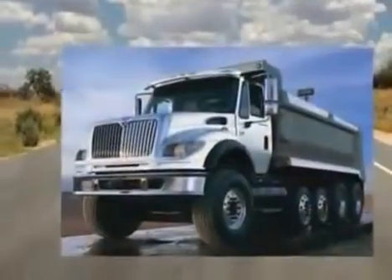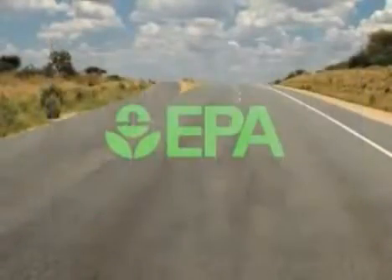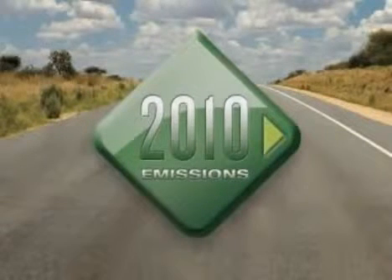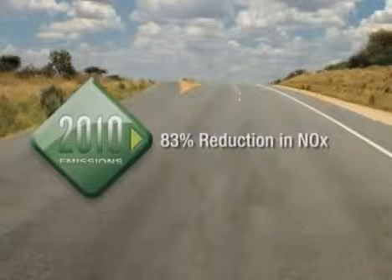Owners of diesel-powered vehicles are all too familiar with change. In 2007, the EPA tightened regulations focused on particulate matter, or the trace amounts of solid, unburned diesel fuel. Now in 2010, new regulations focus on NOx, calling for an 83% reduction in nitrogen oxides and gaseous pollutants formed during diesel combustion.